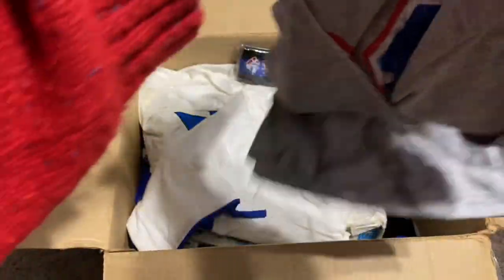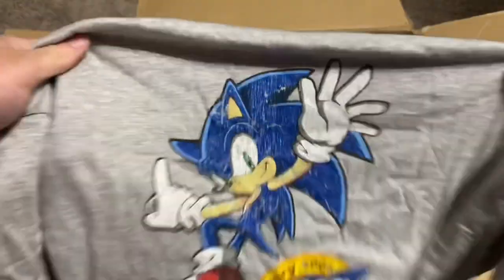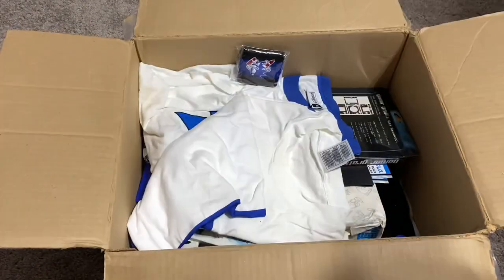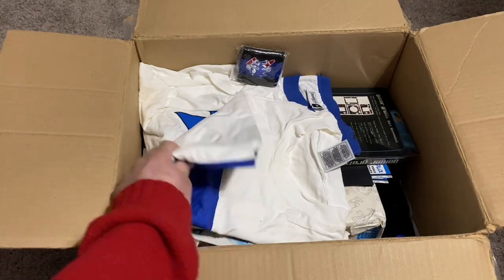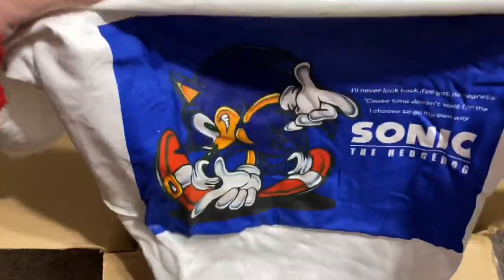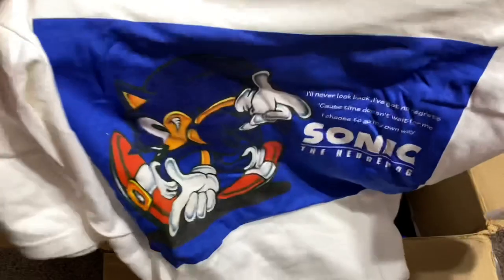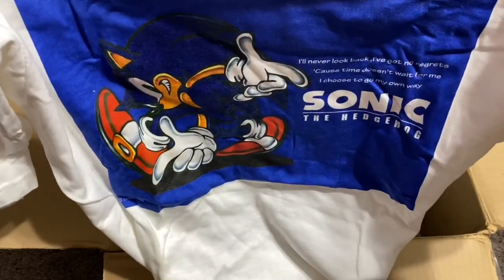Got quite a few shirts here. Here's the front — Sonic 15th Anniversary. Here's a Sonic Adventure shirt. It's got that classic Sonic Adventure art and that saying, 'I'll never look back.'